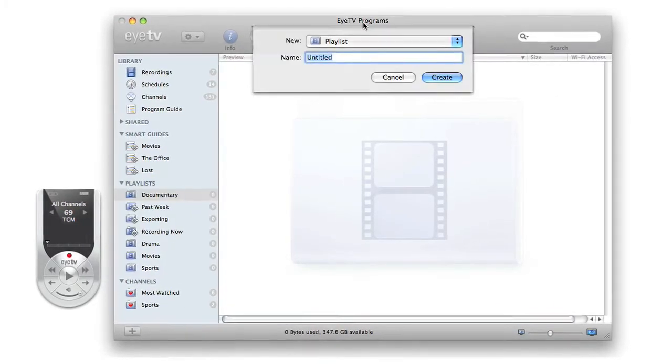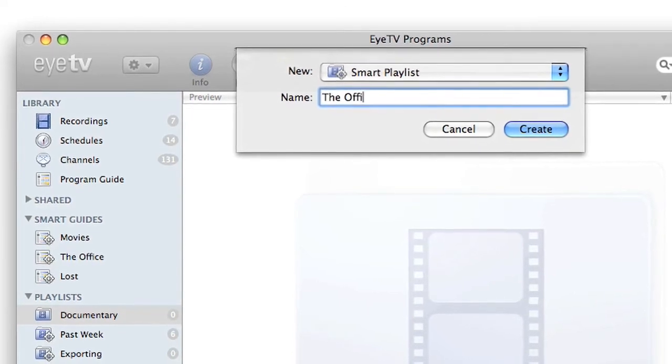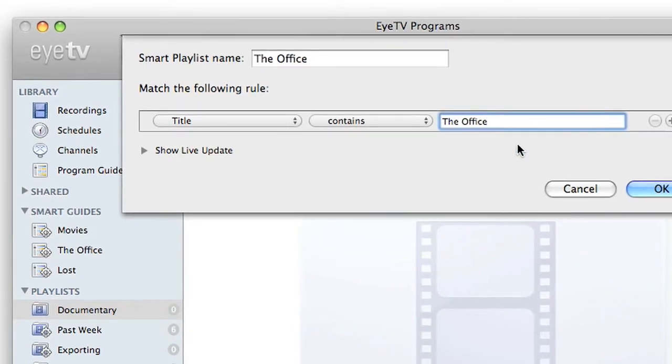Smart Guides can also manage the number of recordings saved on your hard disk automatically. Organize your recordings with playlists or let EyeTV do your filing for you. Simply create smart playlists to update in real time based on criteria you choose.